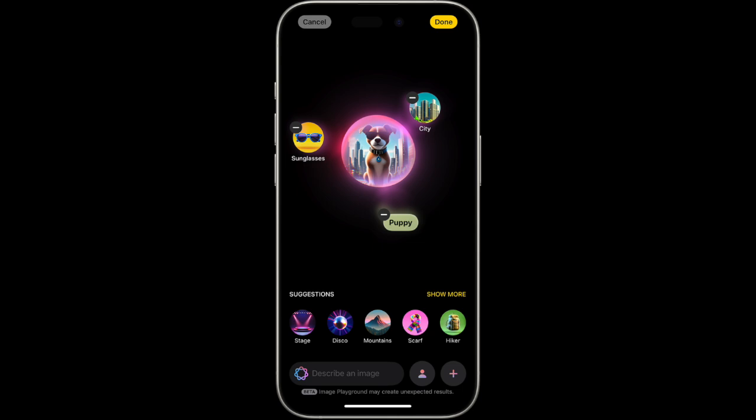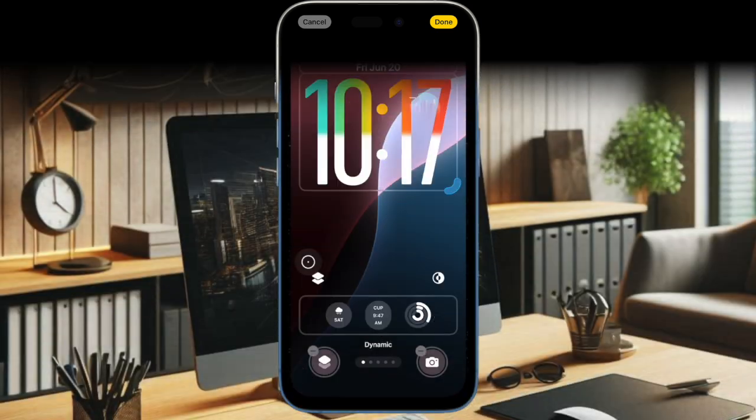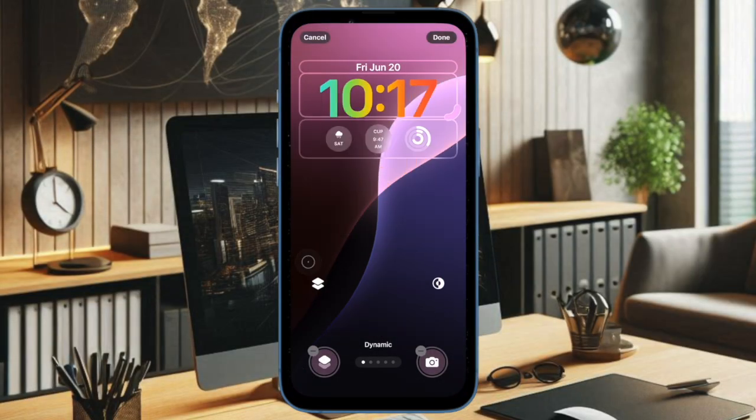ImagePlayground offers creative ChatGPT-style customization options, while Genmoji lets you blend multiple images into entirely new creations.